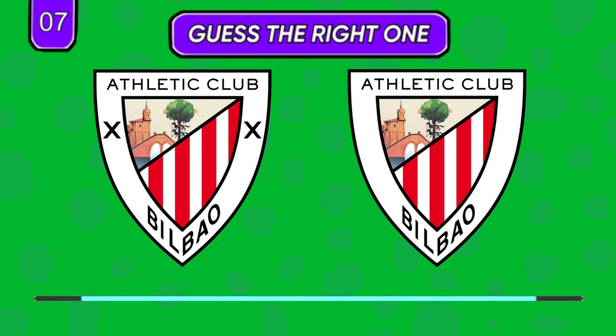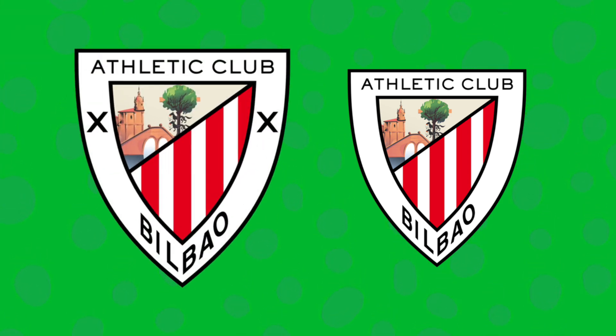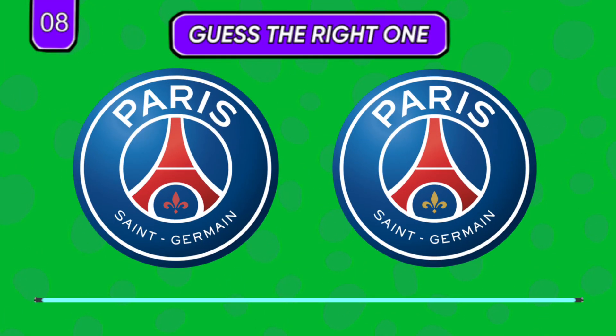Do you remember which color badge is Udinese's? Which one seems right? It doesn't make much difference, but which is right?